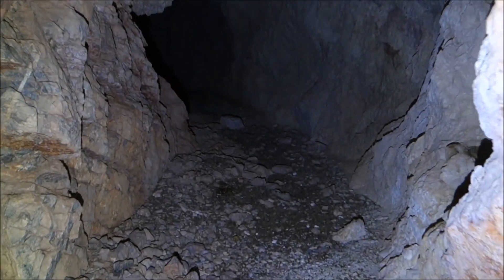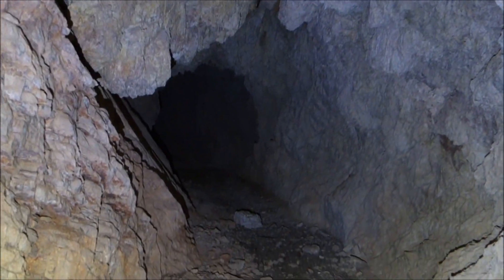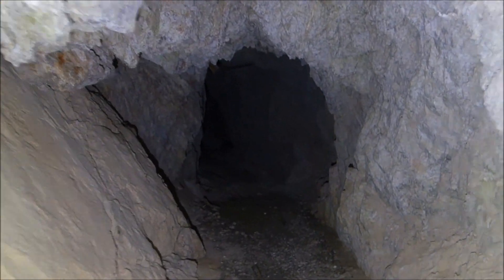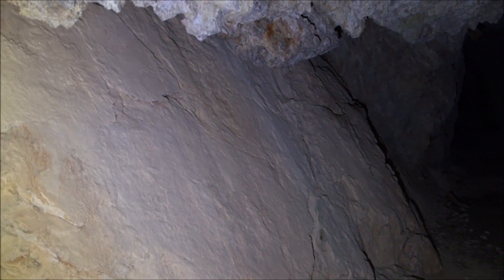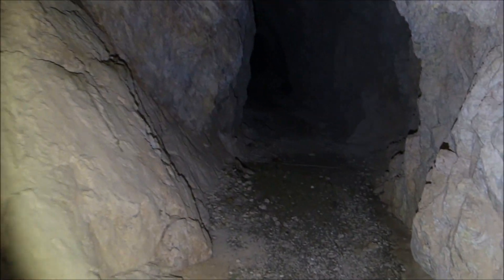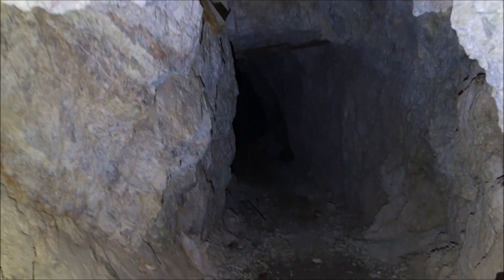A bit rough in here in terms of the structure of the walls and such. Looks like there may be a fault. See how it's all smooth right there — that's usually indicative of a fault, because the faults grind against each other and smooth each other out.